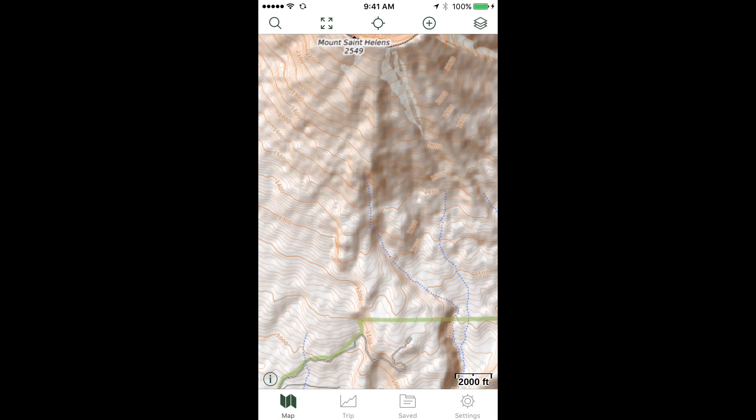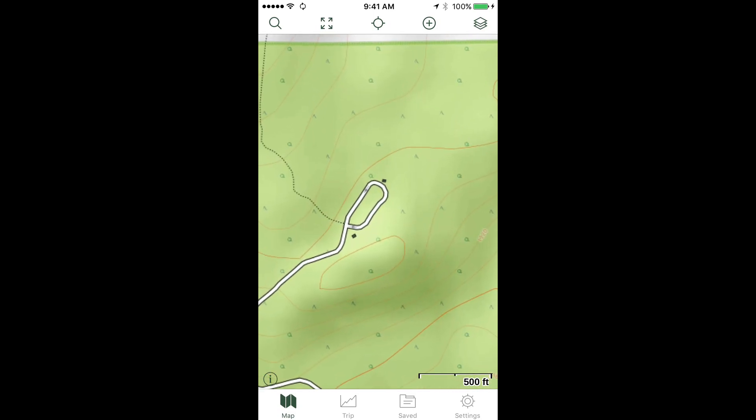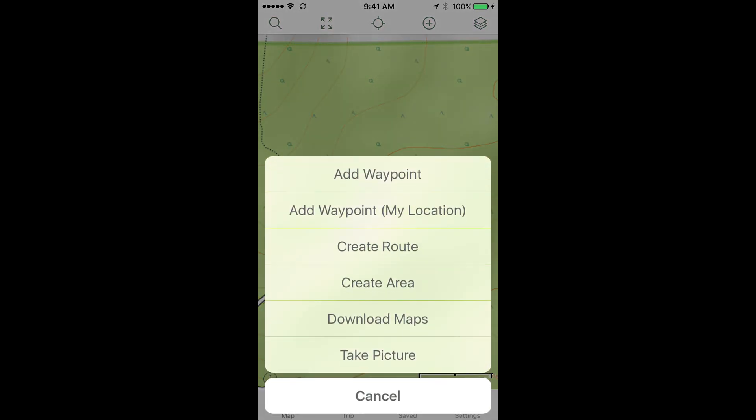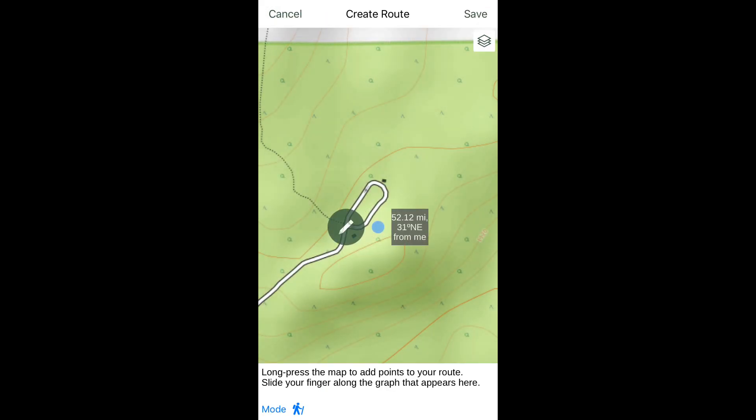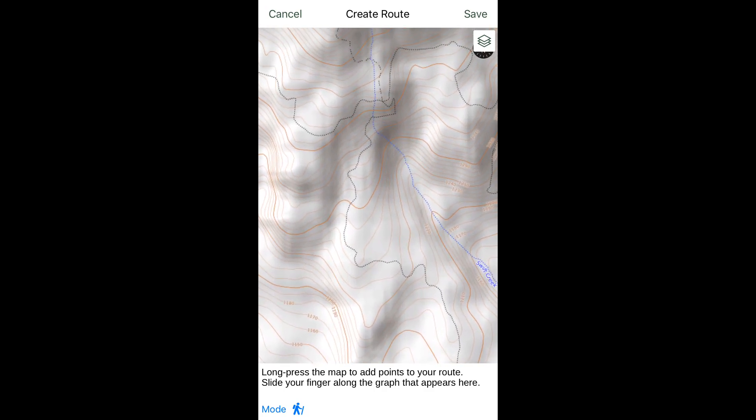For our example, we'll use a climb on Mount St. Helens in Washington State. Zoom into the start of your trip — usually a trailhead or parking lot. Because the first waypoint will be in the center of the screen, zoom in really close for your first one. Tap the add icon and tap Create Route. It drops a blue waypoint in the middle of the screen at the parking lot. Long press the map to add more points. Notice that rather than making a straight line segment, the first leg of the route has snapped to the existing trail.